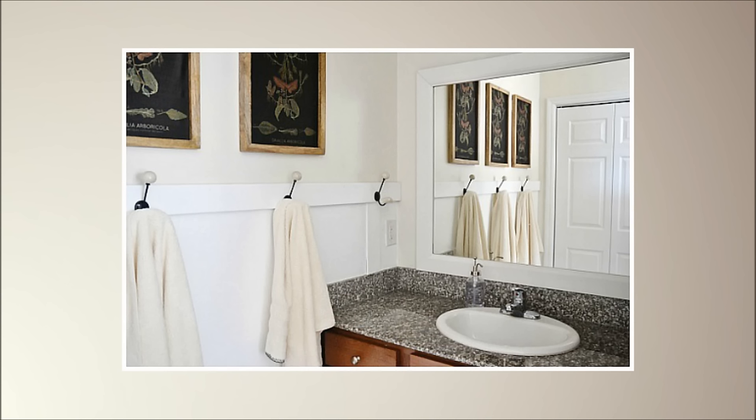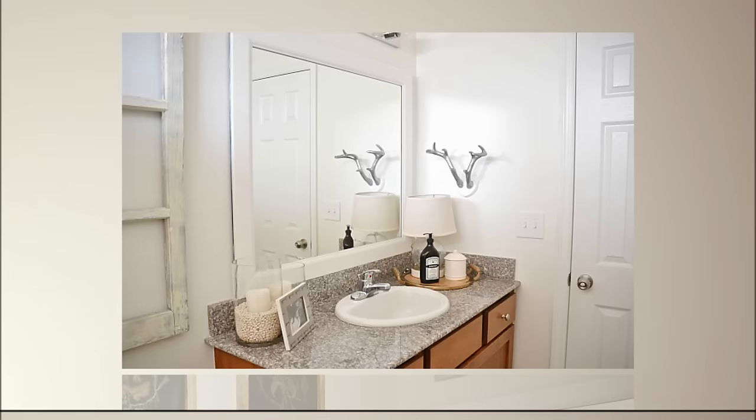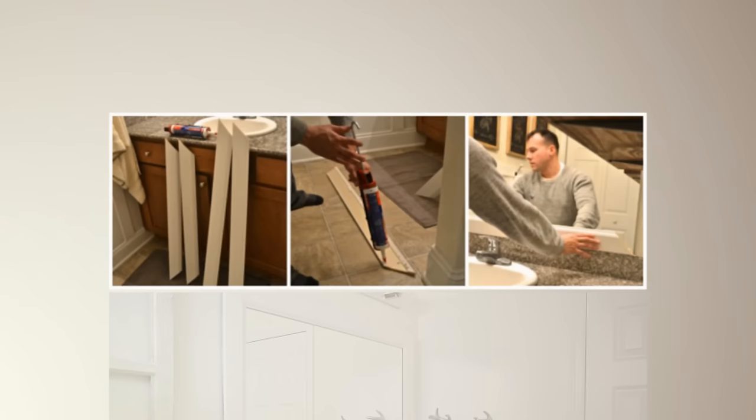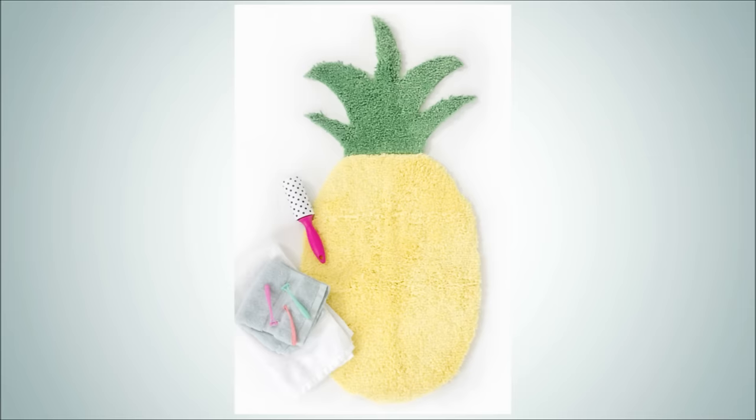10. Frame Your Mirror With Base Boards. It might seem a little too heavy duty, but this project is worth what you'll have in the end. It does require a rather large mirror to look good, but this project is much easier than what it sounds like. You'll use liquid nails to bring everything together — just enough do-it-yourself, but not too much wish you had help.